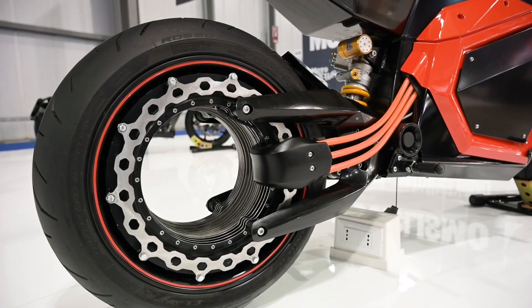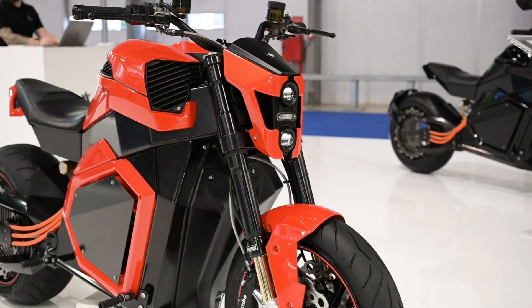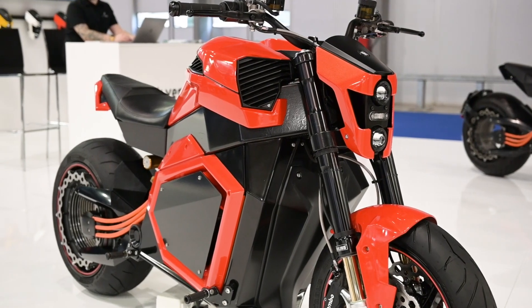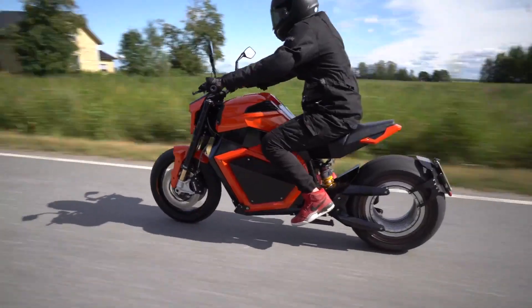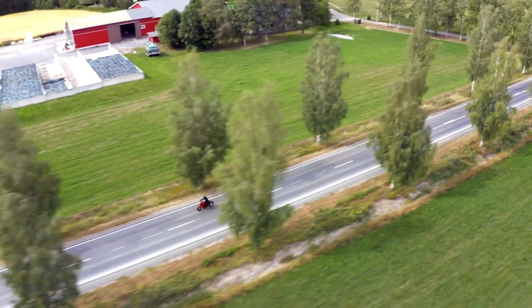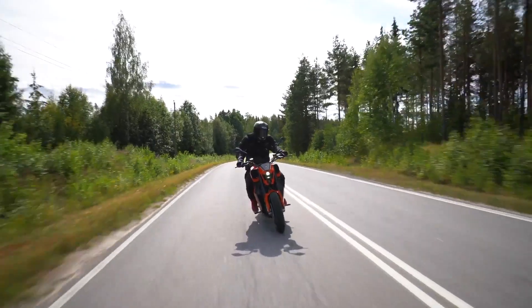Look at that amazing hubless rear wheel — the motor's in there as well. The battery's in the body of the bike, and with city use you should apparently see around 300 kilometres of range. On the highway, that would equate to nearer 200 kilometres. Ride it like you stole it, and it's probably nearer 100 k's. But these aren't bad numbers — they more than match up to the opposition.